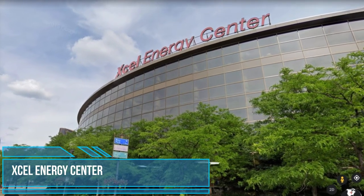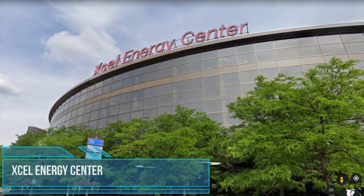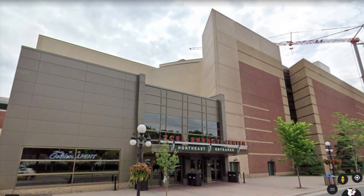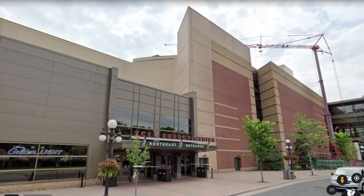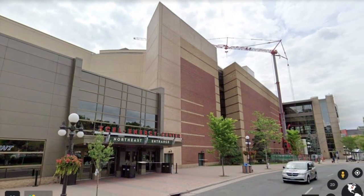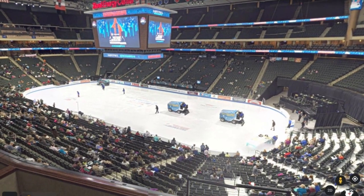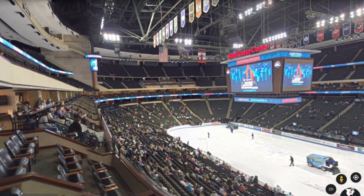XCEL Energy Center. XCEL Energy Center is truly one of a kind. It is huge and the theatrical abilities are incredible — lights, sounds, experience. The building is home to the NHL's Minnesota Wild.